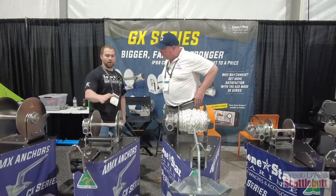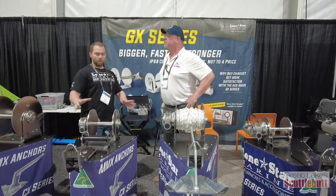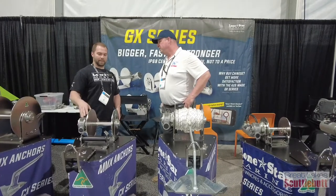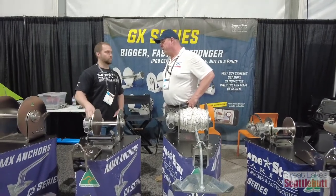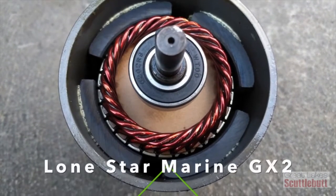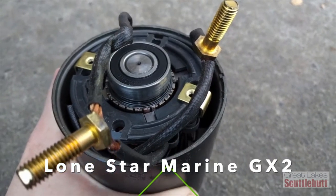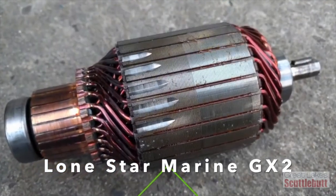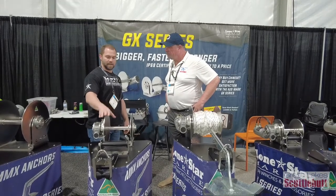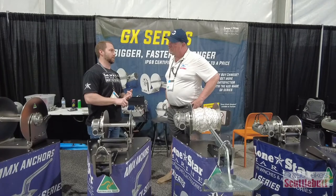What separates us from our competitors is, first and foremost, no Chinese parts. We're the only winch manufacturer in the world of any style that owns our own motors. They're designed to our specs, tooled — we own them. We took them to the second largest motor manufacturer in the world with 20 factories worldwide, and they build them for us. All Australian and New Zealand stainless and aluminum, mined, refined, and processed in Australia and New Zealand.